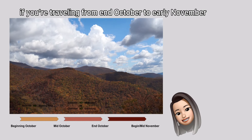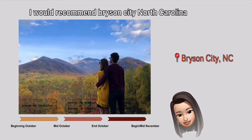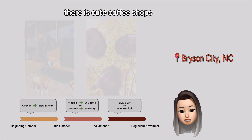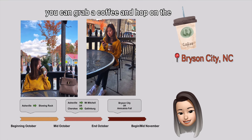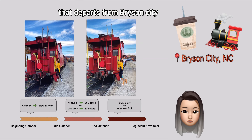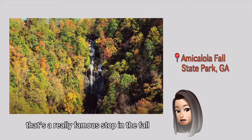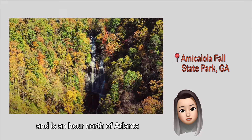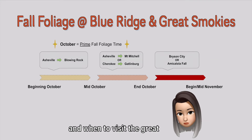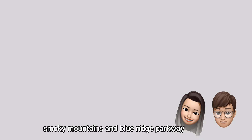If you are traveling from end of October to early November, I would recommend Bryson City, North Carolina. It's a town surrounded by gorgeous fall colors. There are cute coffee shops — you can grab a coffee and hop on the Smoky Mountain Railroad that departs from Bryson City. There is also Amicalola Falls, which is a really famous stop in the fall, and it's about an hour north of Atlanta. So that should give you a pretty good idea on where and when to visit the Great Smoky Mountains and Blue Ridge Parkway.